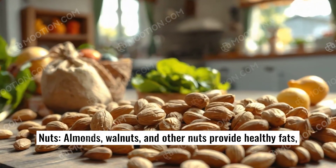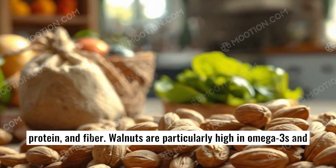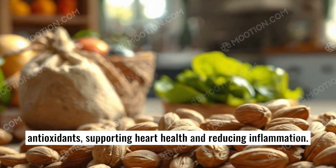Nuts. Almonds, walnuts, and other nuts provide healthy fats, protein, and fiber. Walnuts are particularly high in omega-3s and antioxidants, supporting heart health and reducing inflammation.